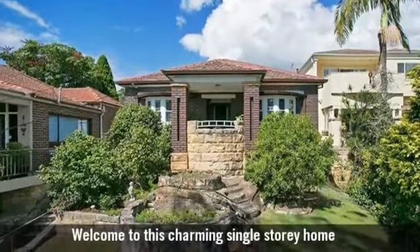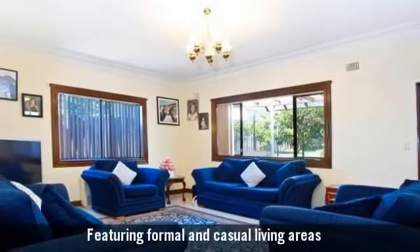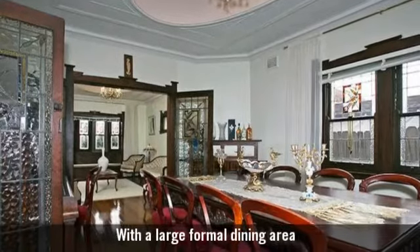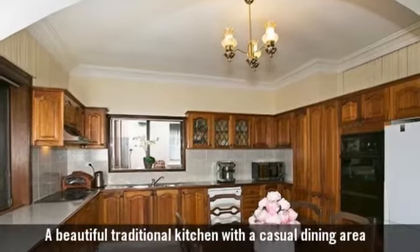Welcome to this charming single-storey home featuring formal and casual living areas, a large formal dining area, a beautiful traditional kitchen with a casual dining area.